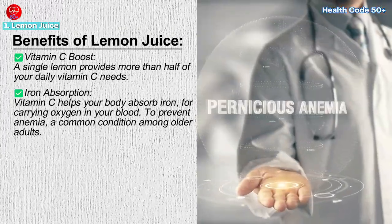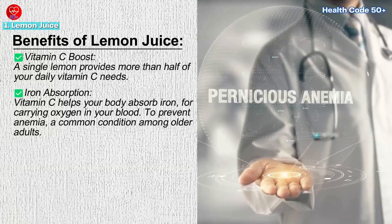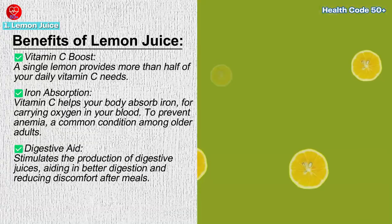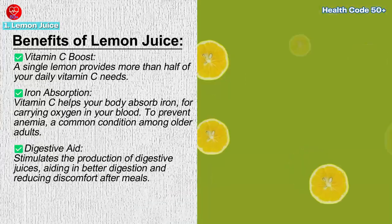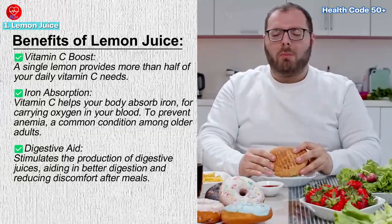This is particularly important for preventing anemia, a common condition among older adults. Digestive aid — lemon juice stimulates the production of digestive juices, aiding in better digestion and reducing discomfort after meals.